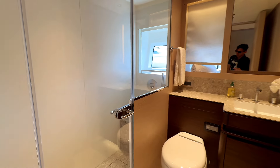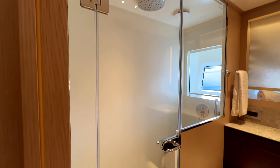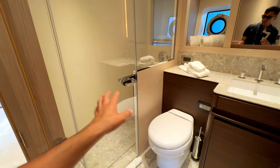The twin cabin has access to a day head with a toilet, sink, plenty of counter space, and a mirror with ambient lighting on the side. There's a huge shower with floor-to-ceiling glass and chrome finish — the shower even has natural lighting from a window, which is a great feature.